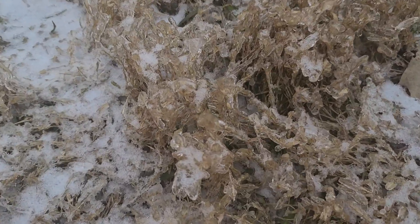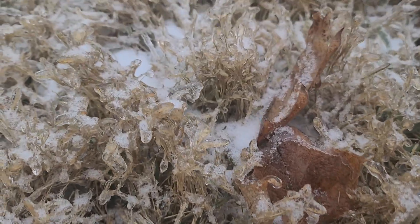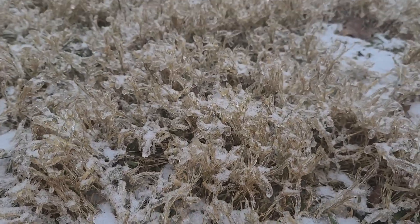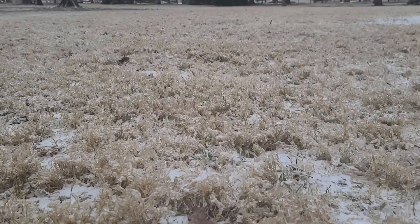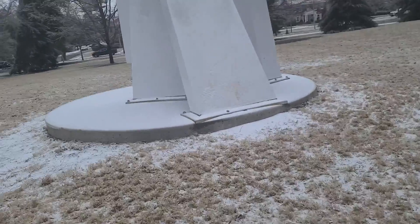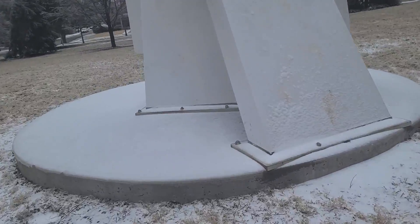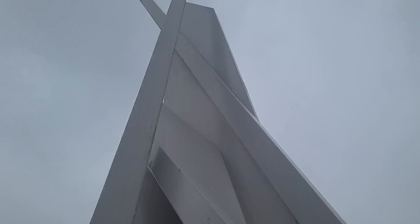It's all just engulfed in ice. You can hear the grass crunching under our feet as we walk over it. Look at all this — it's crazy. That's a lot of dead grass. And giant sculptures.